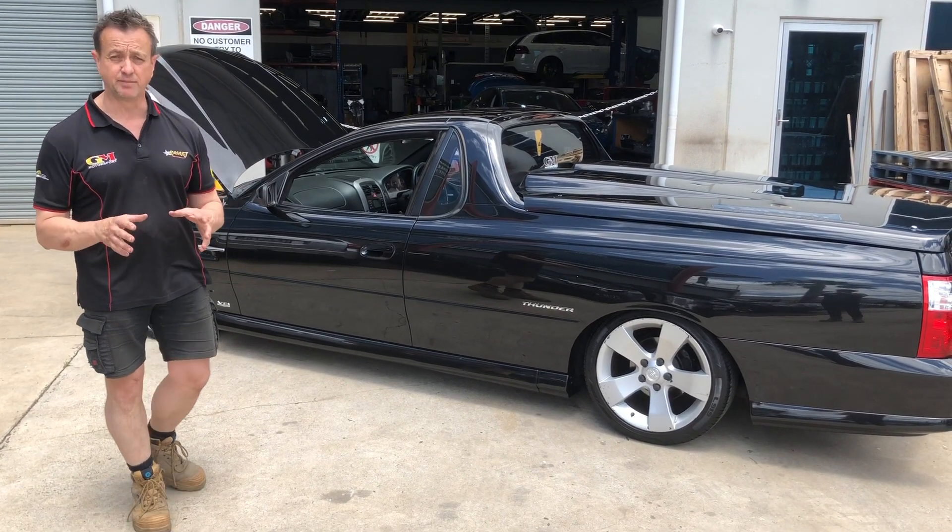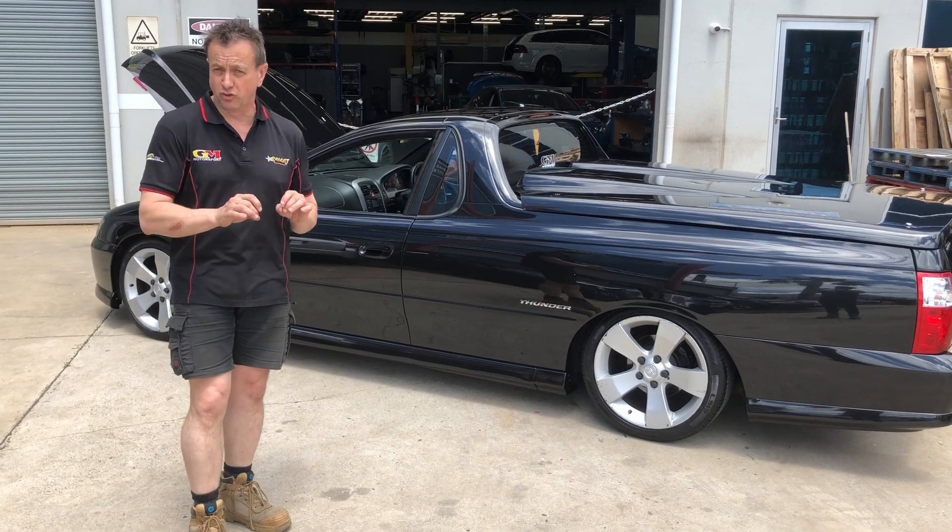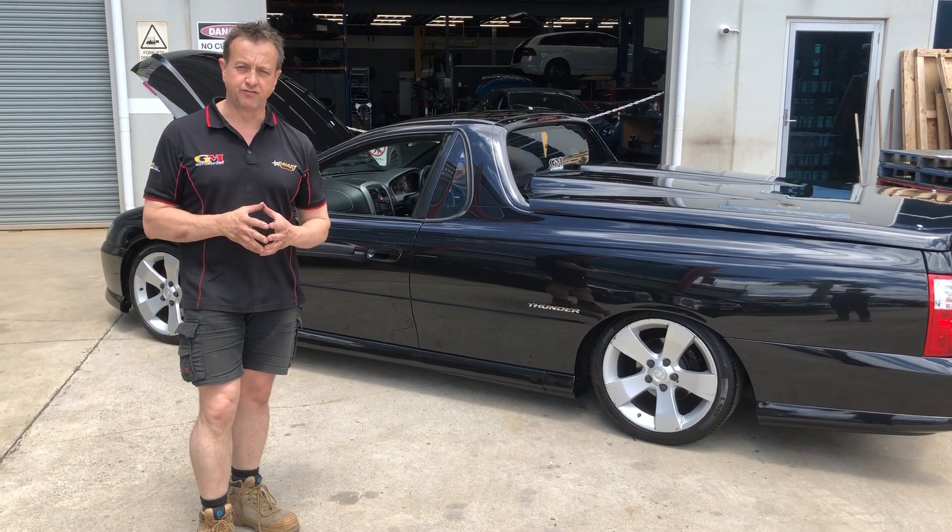And the customer said, look, I'm going to keep this car. I really want to do something a little bit special with it. He said, excellent, let's put a package together for you.